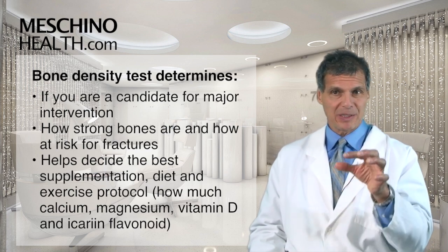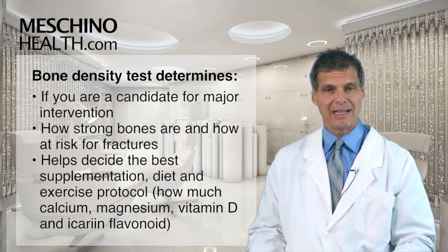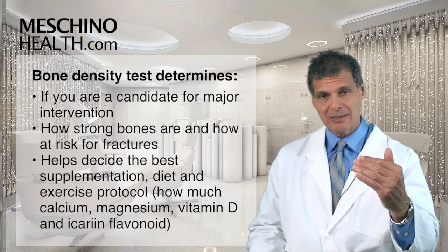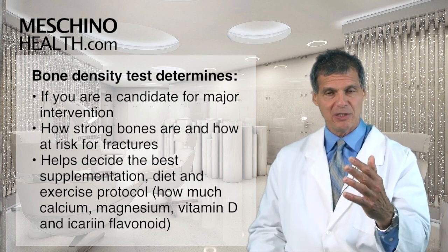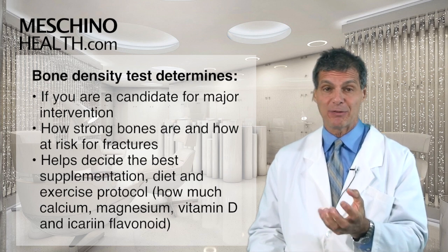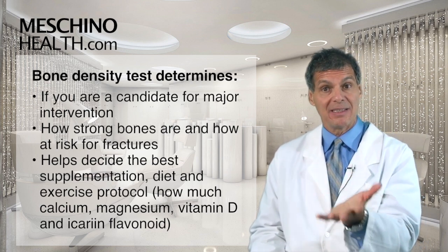From there you determine what your supplementation and exercise protocol should look like, and what dietary modifications are needed. We then know how much calcium you need, how much magnesium you should put into your body, how much vitamin D, and also the Icarin flavonoid from the epimedium herb, which has been shown to help recapture bone density that's been lost.